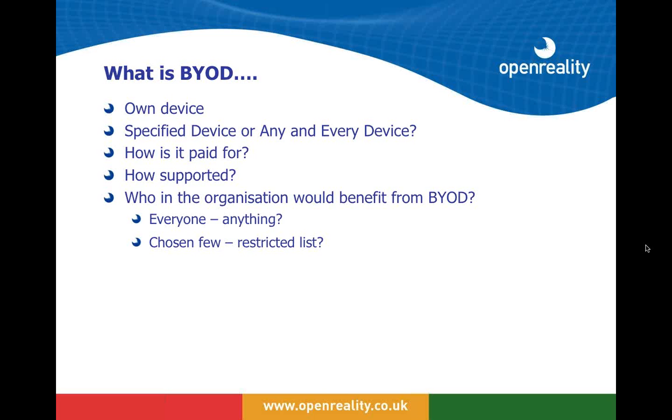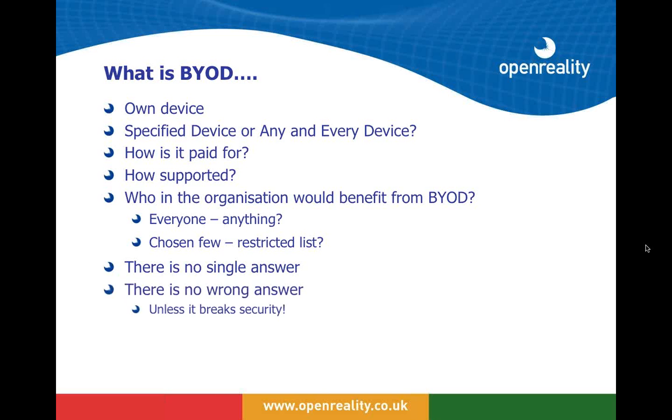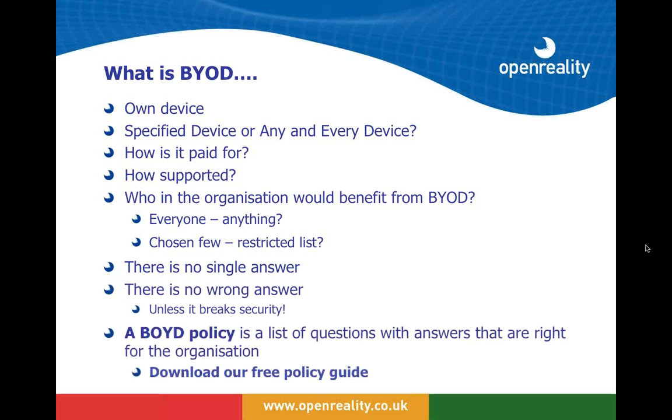As a managed services company with a large support team, we obviously don't want to be supporting any number of different devices. We also have to ask who in the organization we're going to allow to benefit. At the moment senior managers seem to be bringing in their own devices — but do we restrict it to the chosen few or allow everyone? The truth is there is no single answer, and really no wrong answer unless it comes to security. Organizations need a BYOD policy formed from a list of questions like those above. When you've got the right answers for your organization, you're on your way.